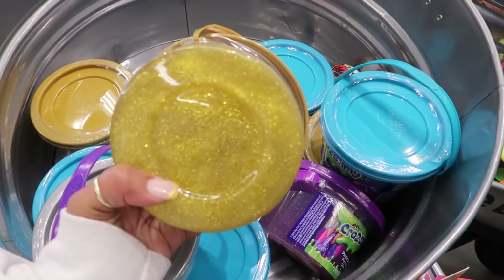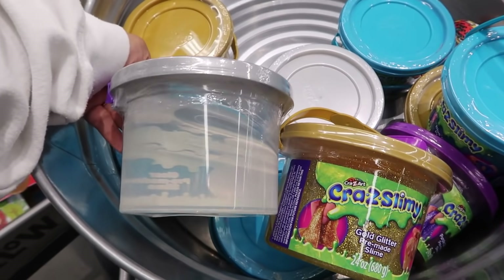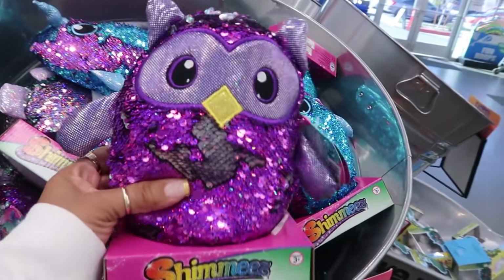I can't lie, I'm not really into slime, but this bucket of gold slime is pretty cool — five dollars. You got the clear one and the turquoise with the glitter. Shimmies, five dollars.